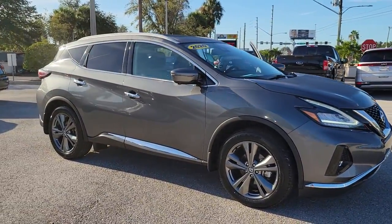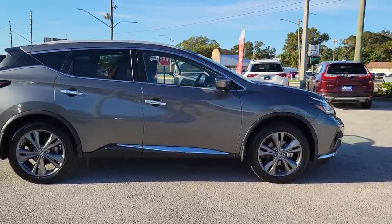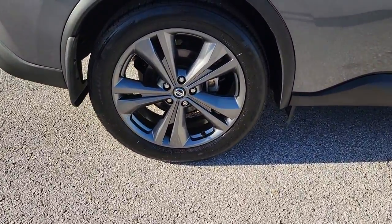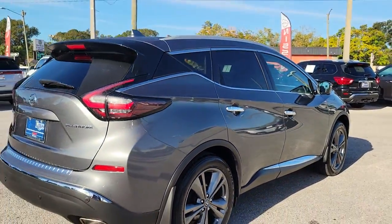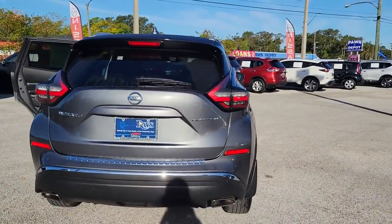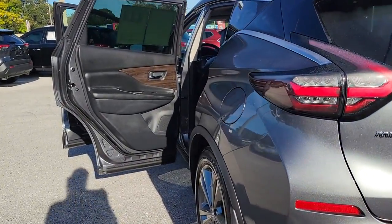Introducing the 2020 Nissan Murano. With less than 30,000 miles on the odometer, this vehicle stands out from the rest. This sporty Murano was designed with your lifestyle in mind. From its generous cargo space, to its silky smooth ride, to its advanced safety and infotainment tech, this deluxe midsize crossover infuses every journey with confidence.